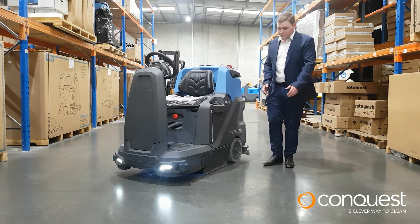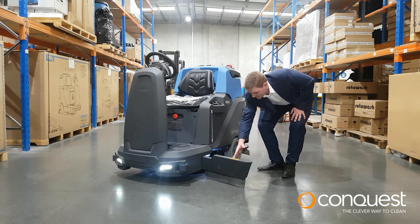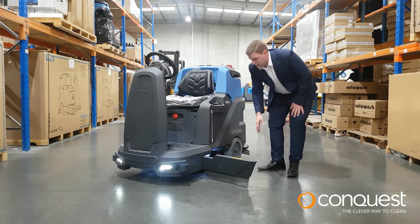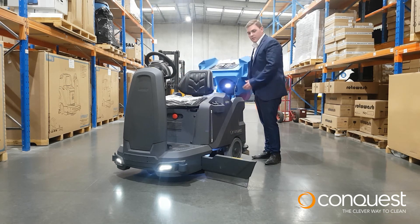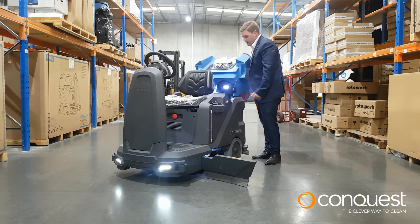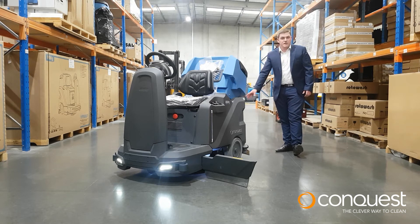The machine also comes fitted with underbody lights including LED lights — a light for changing the pad or the brush, a light so you can see when you're filling up the batteries, and also a light on the squeegee.